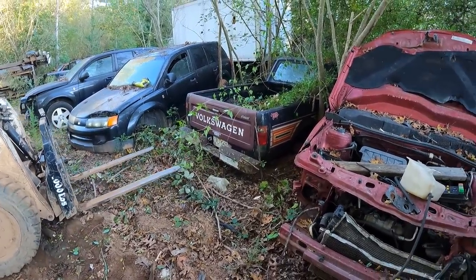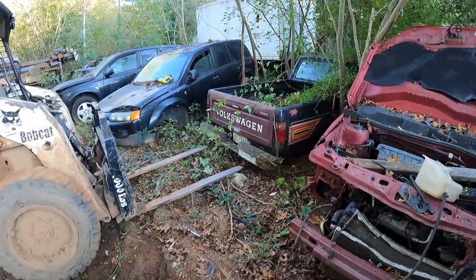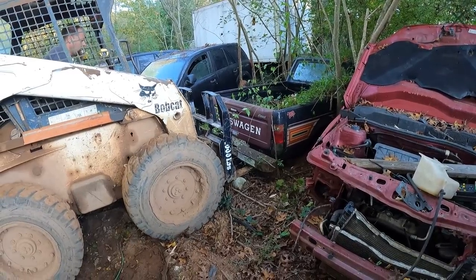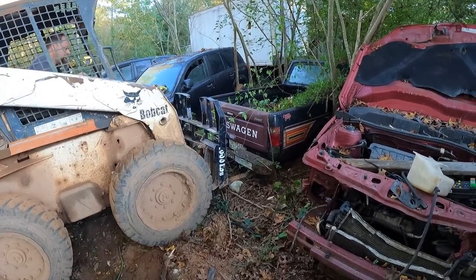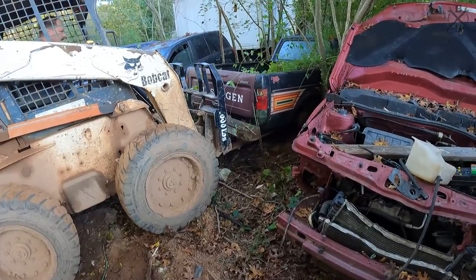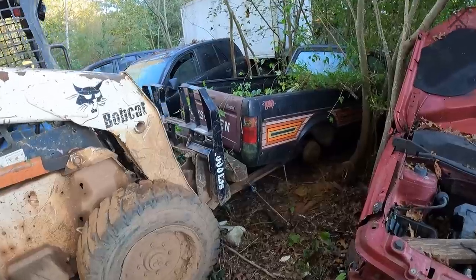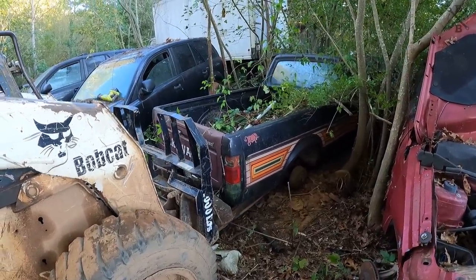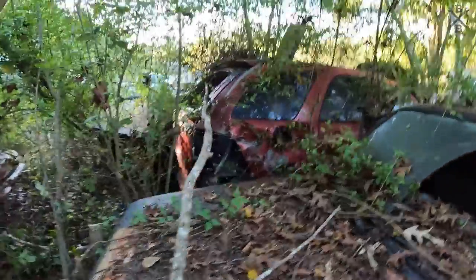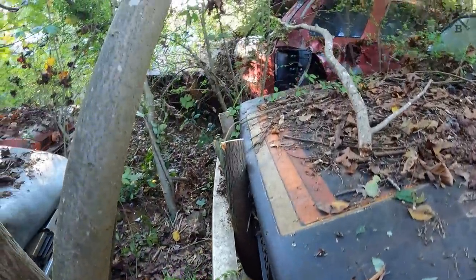Hey man, I'm pulling a truck out of the truck yard — yeah, he bought it. I'll call you back in just a minute. Alright, sorry. Let me look at the front real quick and we'll see about dragging it some. I think that about got him out of there.